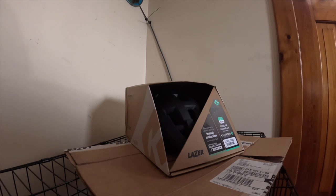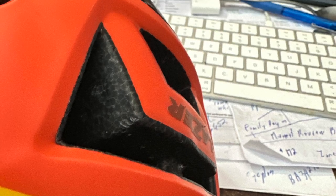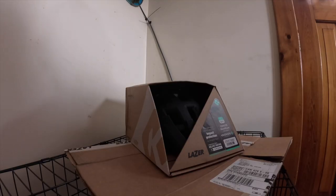Welcome back to Dems MTB. Today I got my new helmet in from Lazer. As you know from the crash a couple weeks ago, I dented the helmet, and I don't take chances on helmets, so I ordered them.